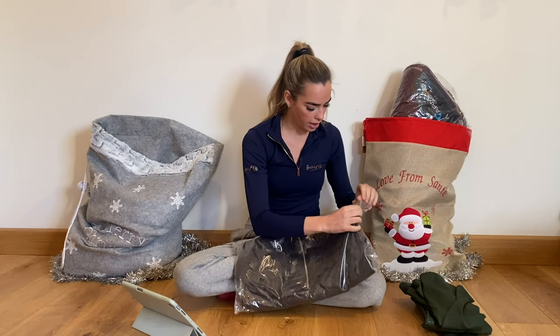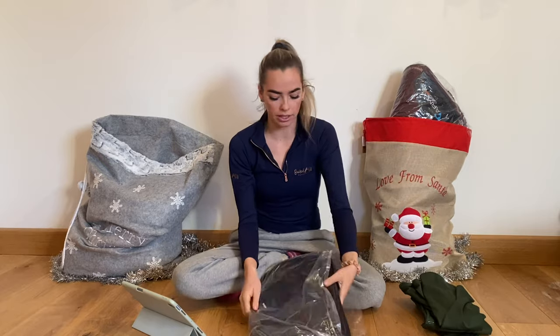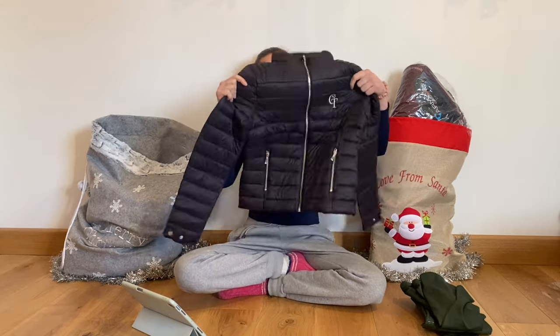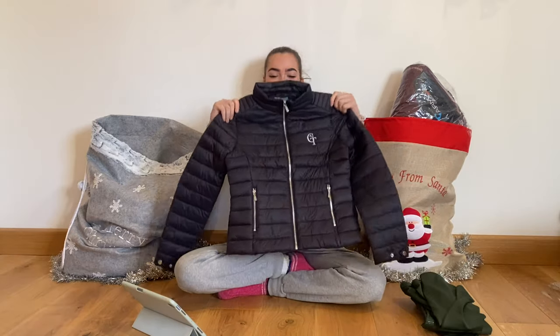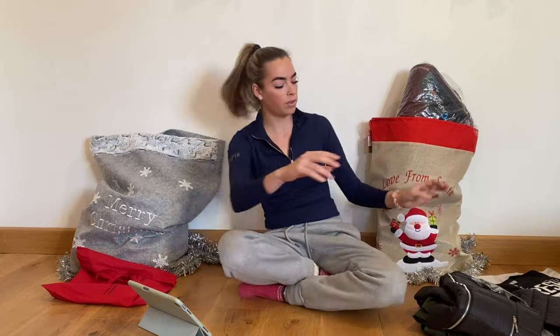And then we've got the gorgeous coat — who doesn't need another coat? This is inside the extra small again, so this is probably a size six to eight.